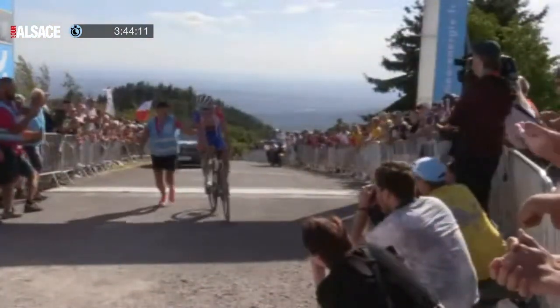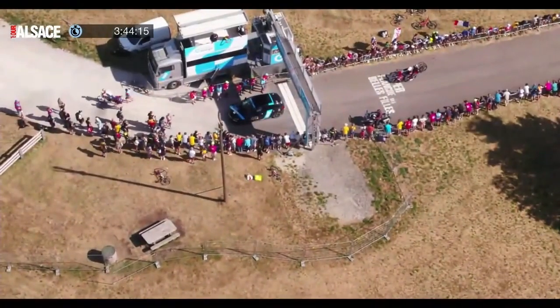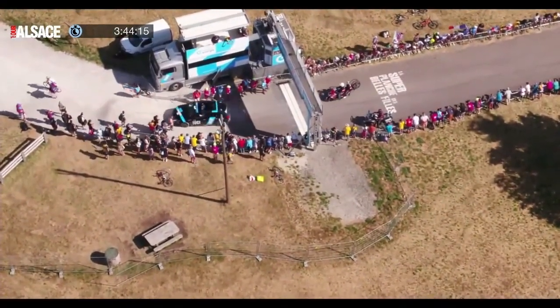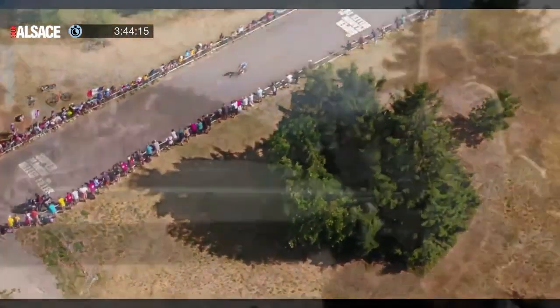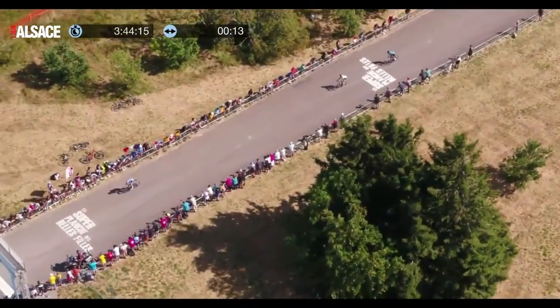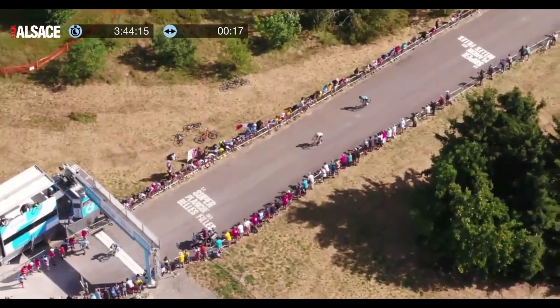He looks absolutely battered, and you can see everyone else is just coming across the line now as well. It was a resounding win for the big man. I might do some more content on Tour d'Alsace, but generally the summit finish is what excites me the most — mainly because the people who win it tend to go on to big things. Anyway, cheers for watching, and I'll see you in the next one.